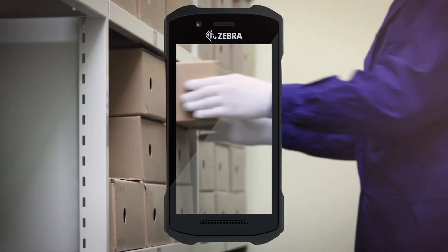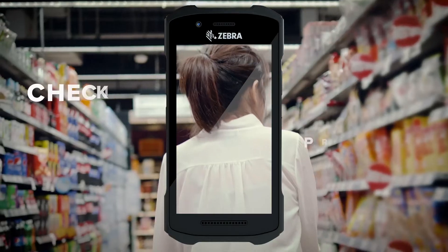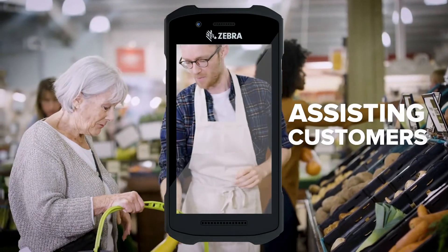With the TC21 and TC26, inputting order entry, capturing information, checking pricing, and assisting customers are all a breeze.